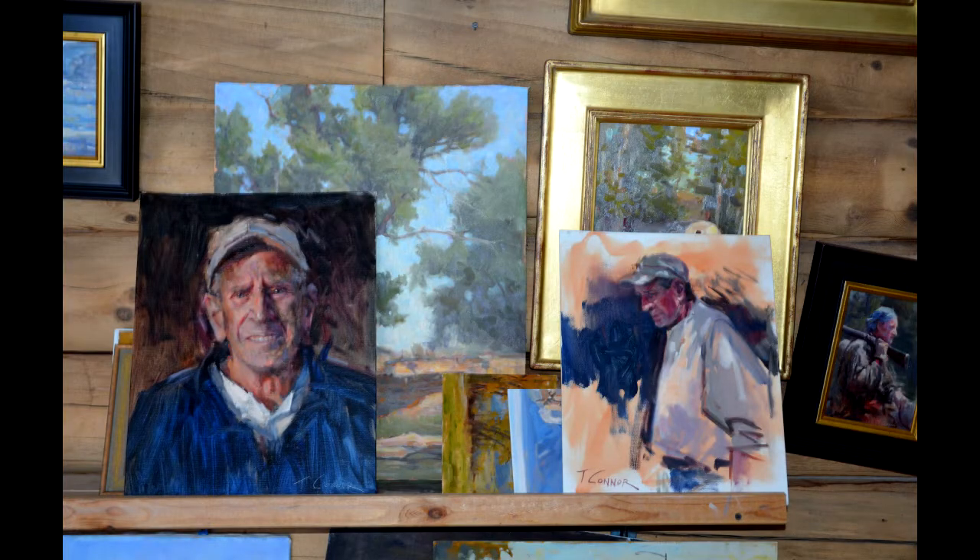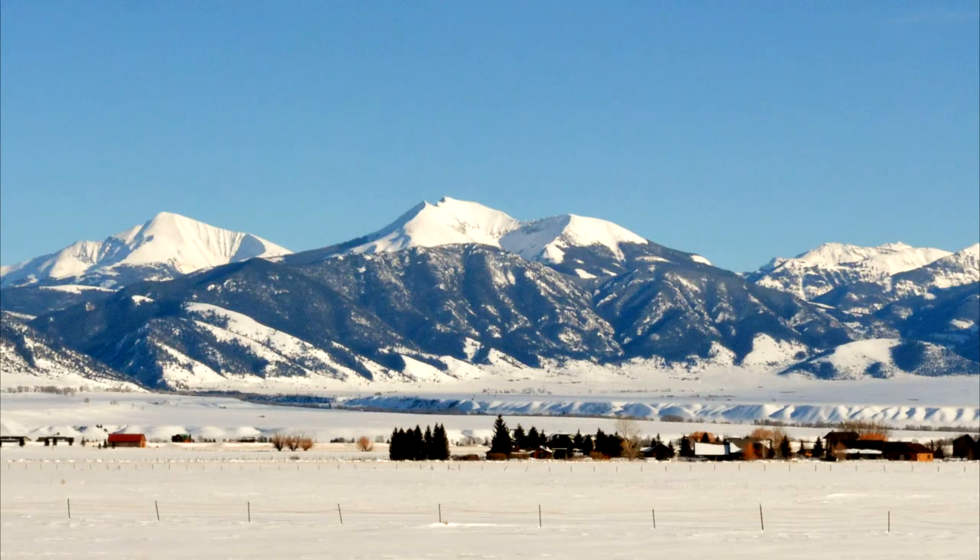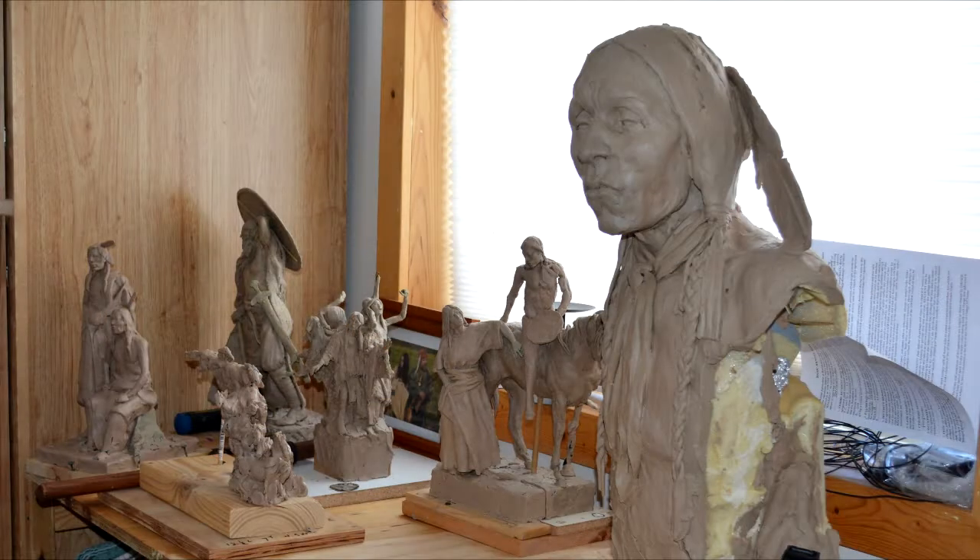Here's a painting of his dad — actually a couple of paintings that he did of his dad. And this is a painting he's getting ready for the Charlie Russell show in Great Falls next week. All right, that's it. I'm going to bed.